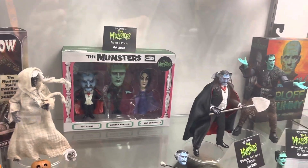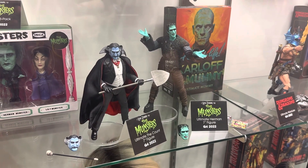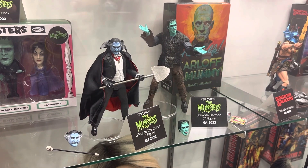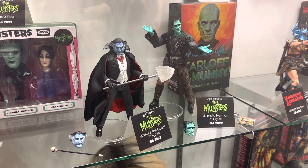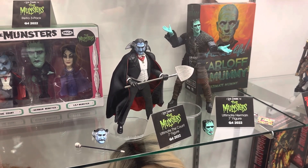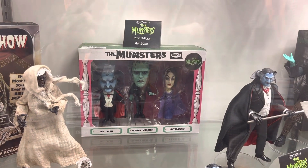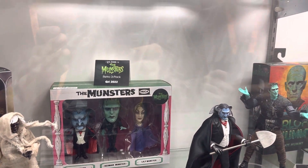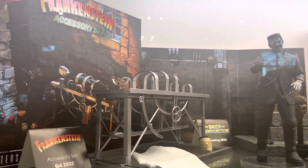We did reveal the Creepshow 40th anniversary — you got to see it earlier here, packaged and all. For Monsters, which just came out on Netflix and digital and DVD, we showed Hermann at SDCC and for the first time here you're seeing the Count. Also already announced is a retro three-pack with a classic big head look, and more Monsters coming very soon.